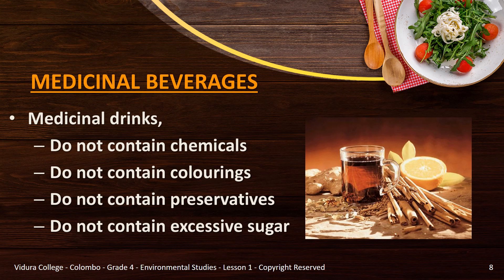Medicinal drinks do not contain chemicals, colorings, preservatives and excessive sugar.